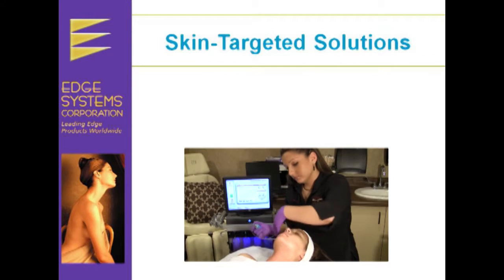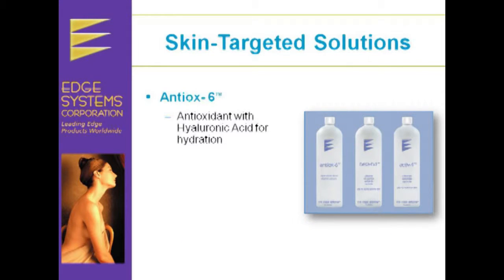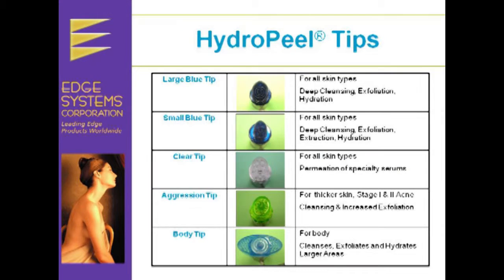The Hydrofacial uses skin-targeted solutions such as Antiox 6, an antioxidant serum with hyaluronic acid for intensive hydration; Active 4, for skin lightening to even discoloration and aid in skin rejuvenation; and Beta HD, a salicylic blend of serums to treat acne-prone and oily skin. The Hydrofacial uses specialized tips to address each skin type, which allows us to personalize your treatment.